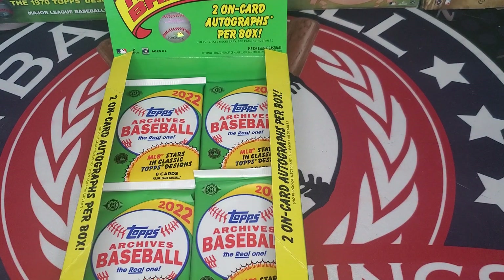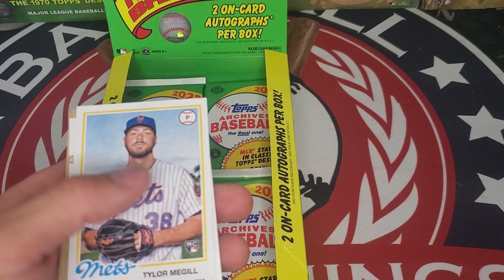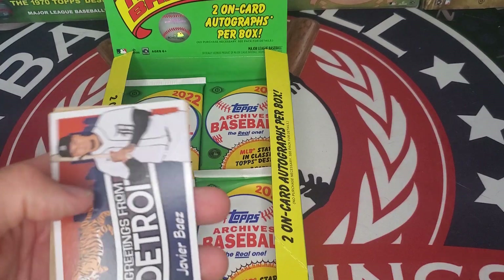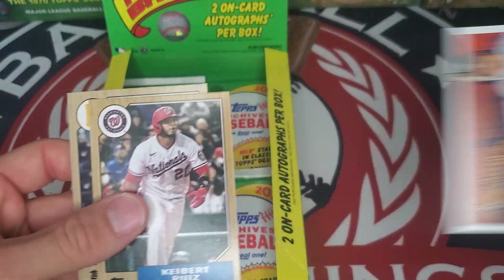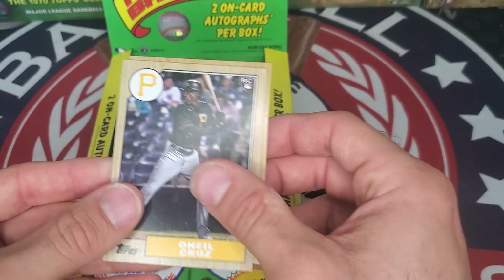In the final stretch of 2022 Topps Archives Baseball: Kevin Gausman, Tony Gwynn, Roger Clemens, Tyler McKay rookie, Vidal Brujan, Javier Baez — greetings from Detroit — Gilberto Ruiz, and Oneil Cruz rookie.